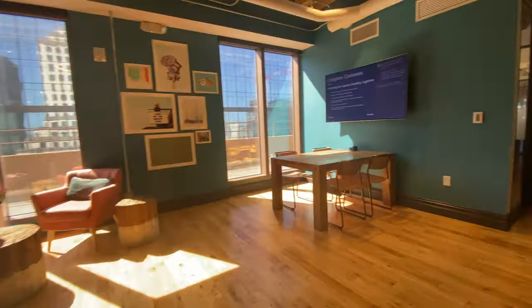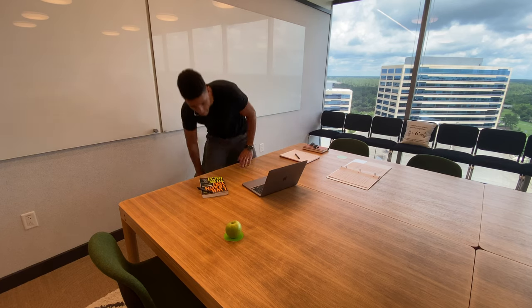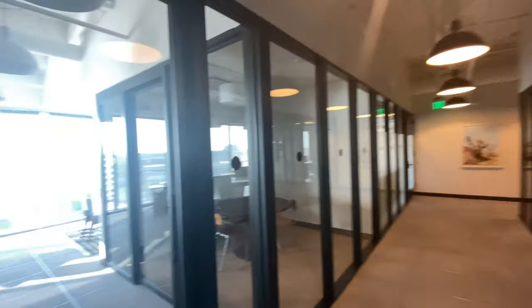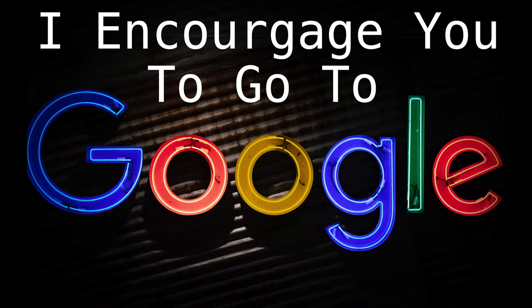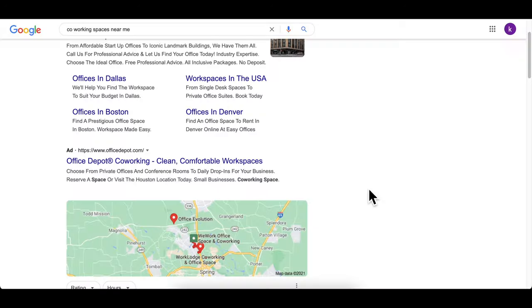Now this video isn't to say that WeWork is the only co-working space you can use — it's just the co-working space that I use. With everyone starting to go back into work, you or your company may choose to go back into a shared office space. I'd encourage you to go to Google and type in co-working spaces near me and see what comes up.